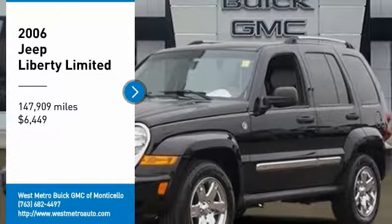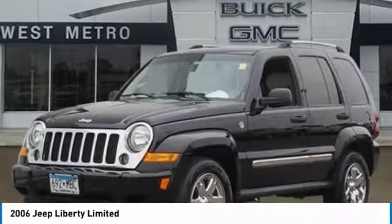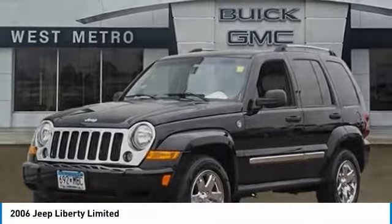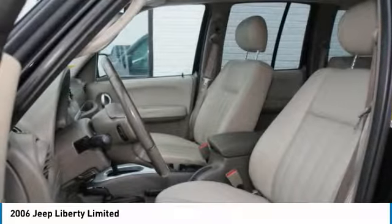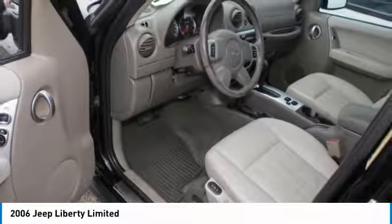Make a great choice today with the 2006 Jeep Liberty. The Jeep Liberty is quite capable off-road, one of the best in its class. Compared to the Jeep Patriot and Compass, the Liberty is more of a true Jeep with off-road prowess and bold, upright styling, and is priced below $10,000.